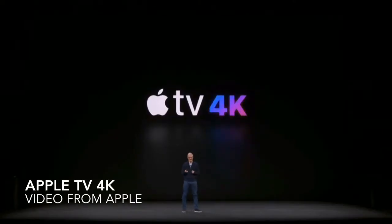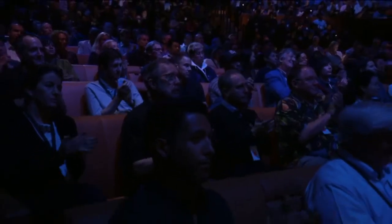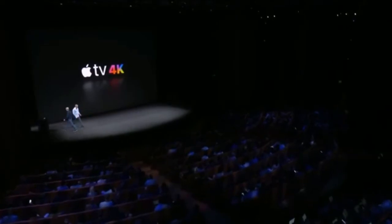At the heart of Apple TV 4K are two key technologies driving this next evolution of the TV experience. To tell you all about them, I'd like to invite Eddie to the stage. Thank you, Tim. It is really great to be here tonight. Apple TV 4K is incredible, and it starts with two big advancements in picture quality.